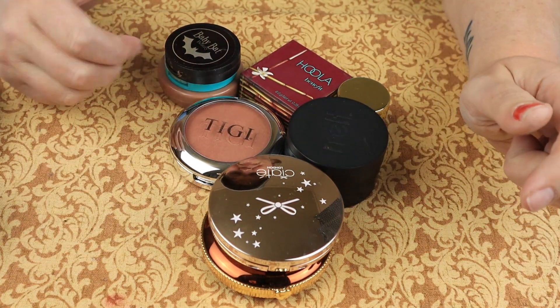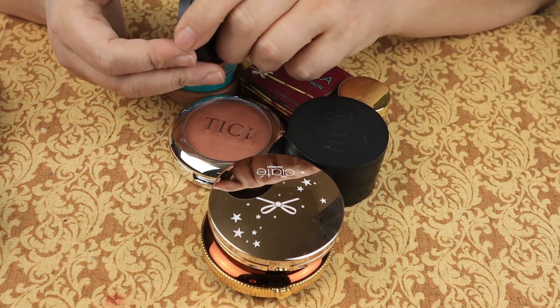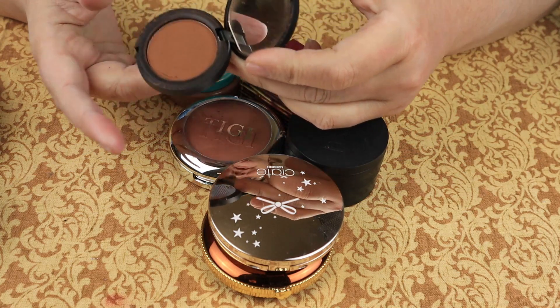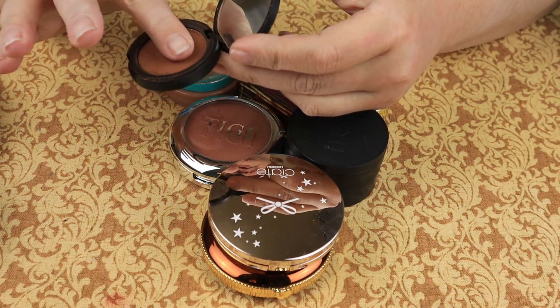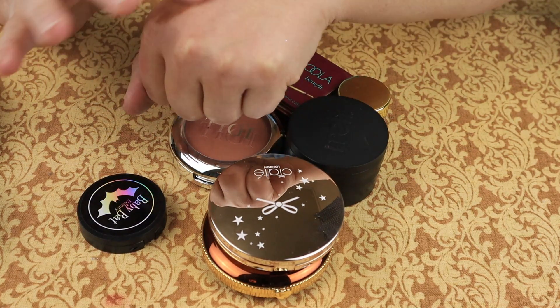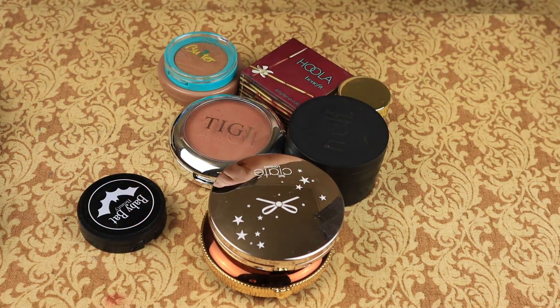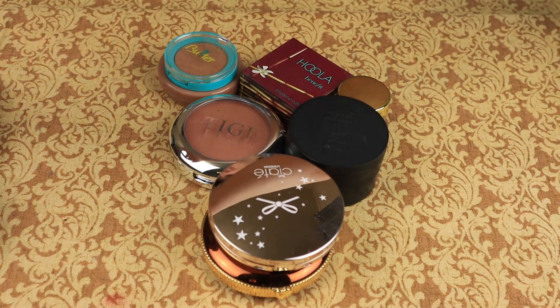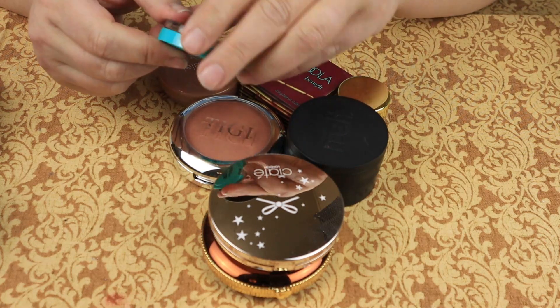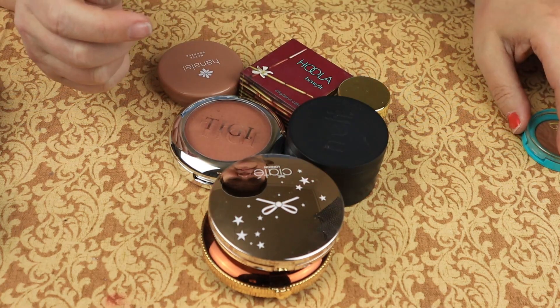I'll start with this one from Baby Bat Beauty — it is a contour in the shade Truffles. This is a bit dark for me; when you get it on the brush it gets real dark real quick. I'm going to declutter that. Then we have the Butter Bronzer, which smells delicious — I kind of want to eat it. I'm going to keep that.